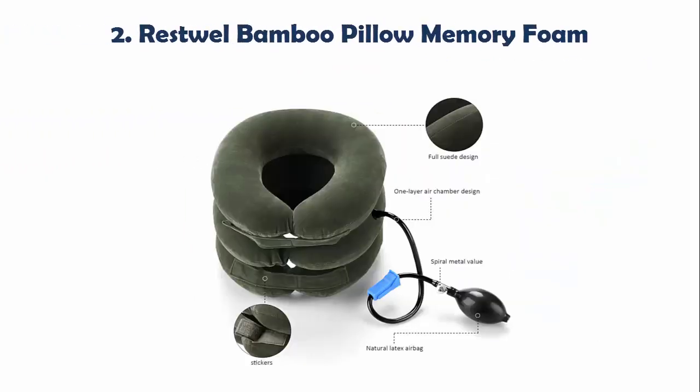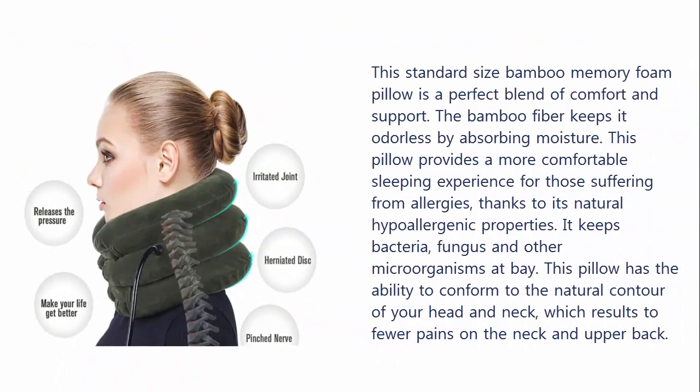Our list at Number 2: Restual Bamboo Pillow Memory Foam. This standard size bamboo memory foam pillow is a perfect blend of comfort and support. The bamboo fiber keeps it odorless by absorbing moisture. This pillow provides a more comfortable sleeping experience for those suffering from allergies, thanks to its natural hypoallergenic properties. It keeps bacteria, fungus and other microorganisms at bay. This pillow has the ability to conform to the natural contour of your head and neck, which results in fewer pains on the neck and upper back. The excellent breathability of this memory foam pillow lets it stay cool even on hot summer nights.